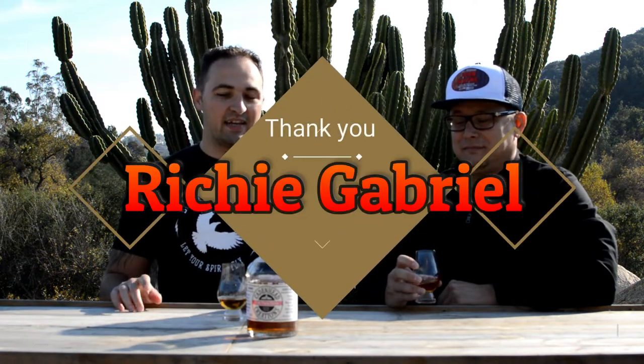We have someone to thank for this. At the last whiskey meetup, one of our friends surprised all of us — none of us were expecting gifts, and he wasn't even at the meetup. He just gifted all of us a bunch of stuff. This was my gift, so thank you Richie Gabriel for the Cadenhead 20-year-old — rich, fruity, Sherry Cadenhead Creations.